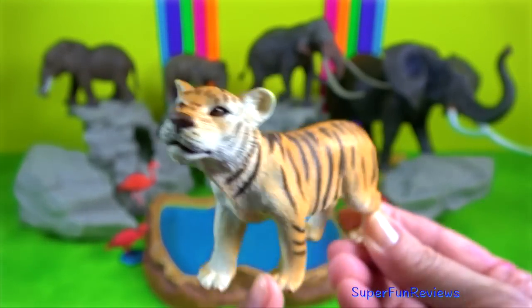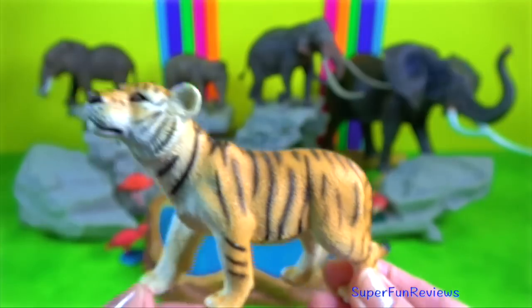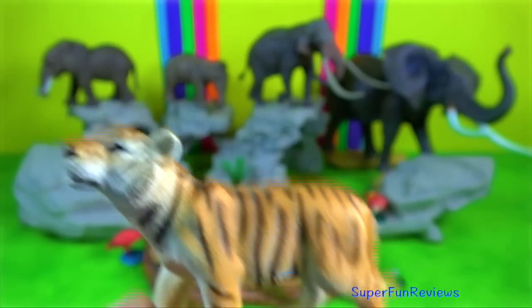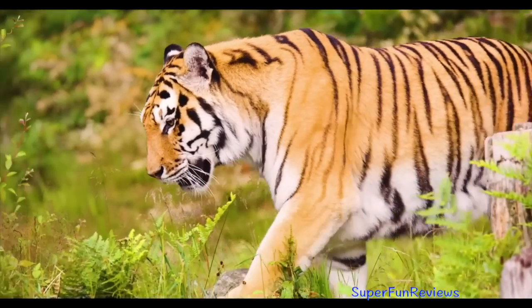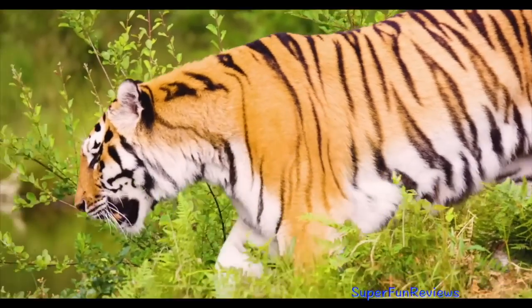Bengal Tiger. Hunting is stalk and kill. They creep quietly and rely on their camouflage to hide them. They get as close to their prey as possible before leaping on it.